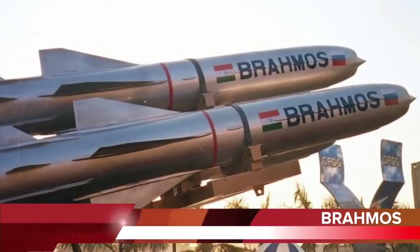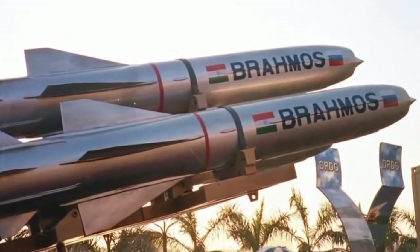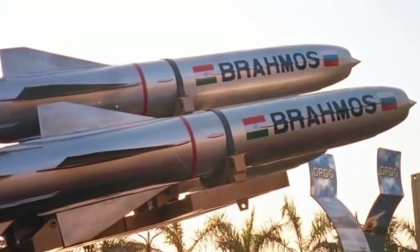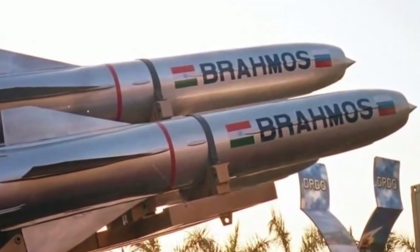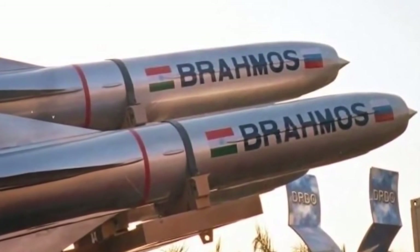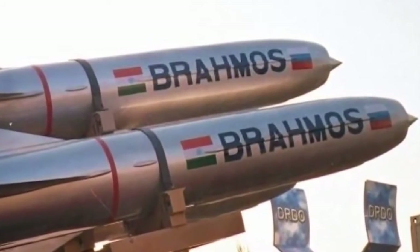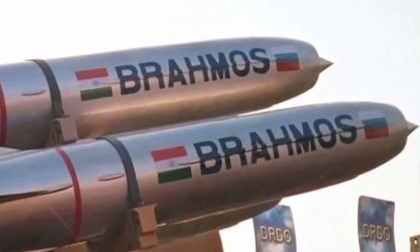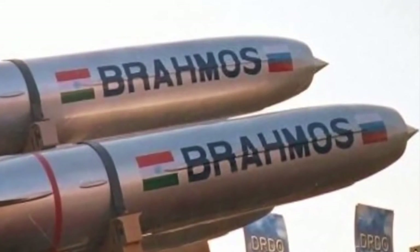The BrahMos is a ramjet supersonic cruise missile that can be launched from submarines, ships, aircraft, or land. It is considered to be the most deadly anti-ship missile. It is a joint venture between Russia's NPO Mashinostroeyenia and India's DRDO, who have together formed BrahMos Aerospace. Talks are at an advanced stage with Vietnam for export. Negotiations are also currently underway with Chile, Brazil, South Africa, and Indonesia.